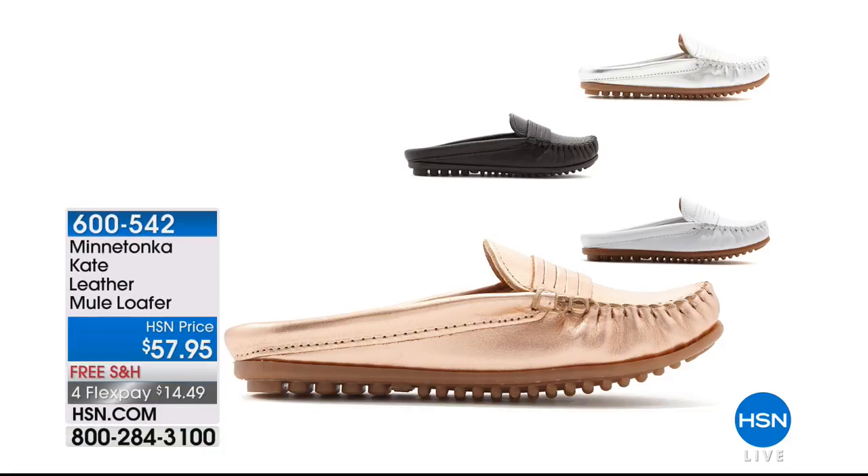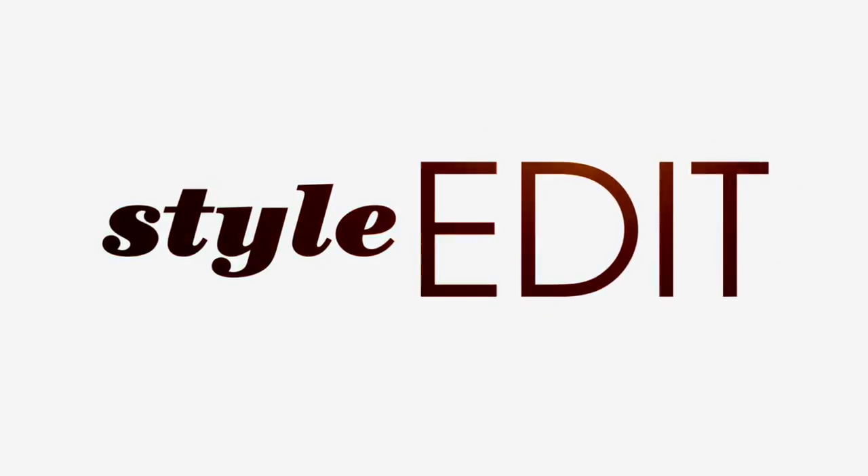If you love the mule style and want to add to your collection, there's a leather version called the Kate with great metallics: black leather, white leather, rose gold, and silver metallic. At $14.49, but be aware - only a couple dozen left in rose gold and silver metallic, and only about a hundred left in black and white. Similar silhouette to today's special but done in leather and metallics - different and complementary.